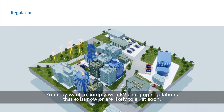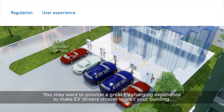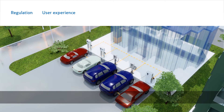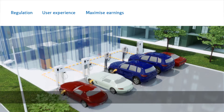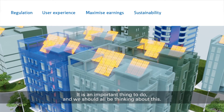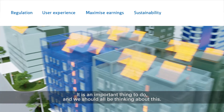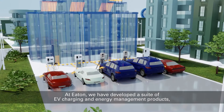You may want to comply with EV charging regulations that exist now or are likely to exist soon. You may want to provide a great EV charging experience to make EV drivers choose to visit your building. You may want to maximize earnings from EV charging by limiting expenses and generating revenue. You may want to reduce your building's carbon footprint — it's an important thing to do, and we should all be thinking about this. And you will definitely want to avoid disrupting your business to integrate EV chargers into the building.